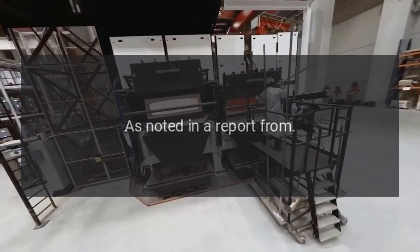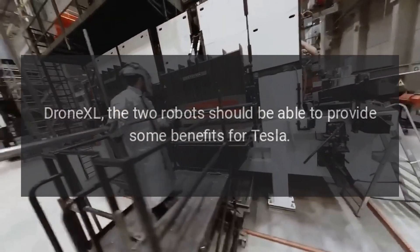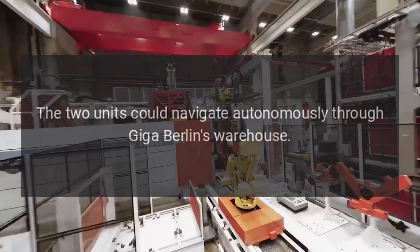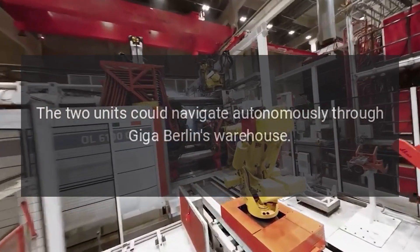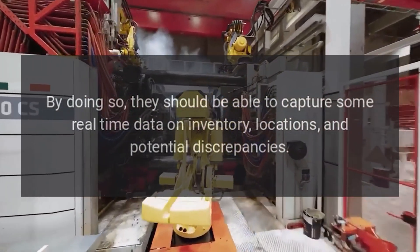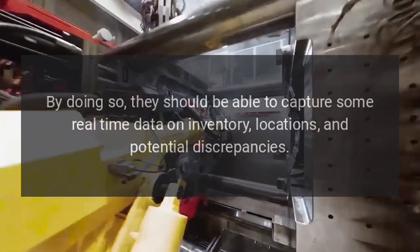As noted in a report from Drone XL, the two robots should be able to provide some benefits for Tesla. The two units could navigate autonomously through Giga Berlin's warehouse, capturing real-time data on inventory, locations, and potential discrepancies.